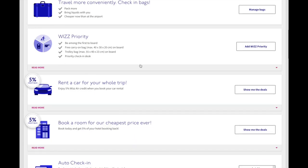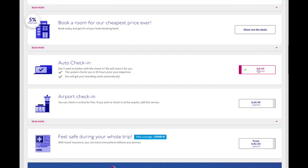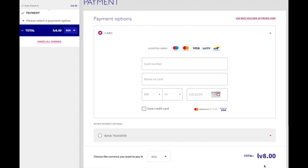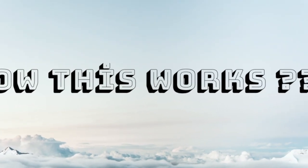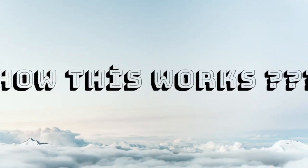And voilà — this is my solution to prepare my check-in as soon as possible at a cheaper price. If you add this service, auto check-in, you will pay just 4 leva or 4 euro per passenger, instead of 16 euro for a seat place. I think it's much better. Keep watching this short video and you will understand how this works.